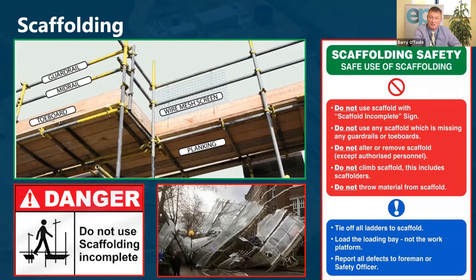We should never use scaffolding without the scaffolding complete sign. We should never use scaffolding that is missing guardrails or toe boards. Only authorized personnel should alter or remove scaffolding. We should never climb scaffolding — and that includes the scaffolders themselves. We should never throw or let material fall from the platform. We should tie off all ladders on scaffolding, load the loading bay rather than the work platform, and report all defects to the foreman or safety officer.